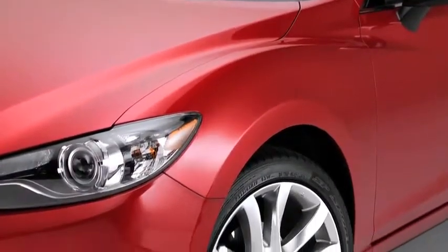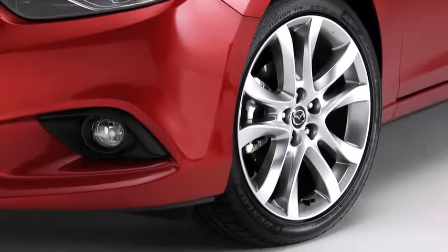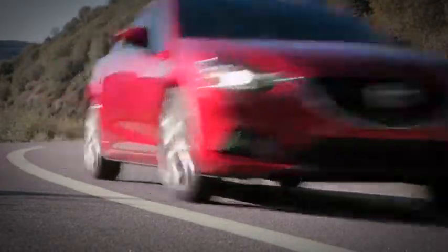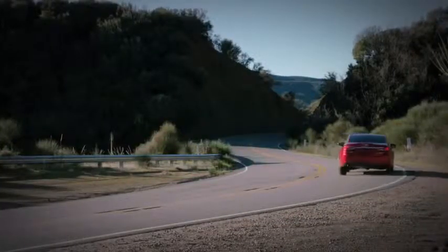Mazda also reinvented the Mazda 6 alloy wheel. The 19-inch alloys were designed with a symmetrical contour to provide strength and resistance to twisting forces. Made with ultra-high tensile steel reinforcements, the new Mazda 6 is lighter, yet stronger and more rigid for better stability and handling.